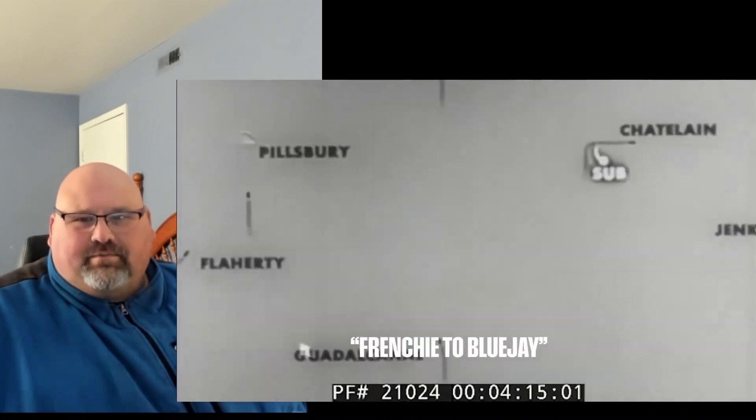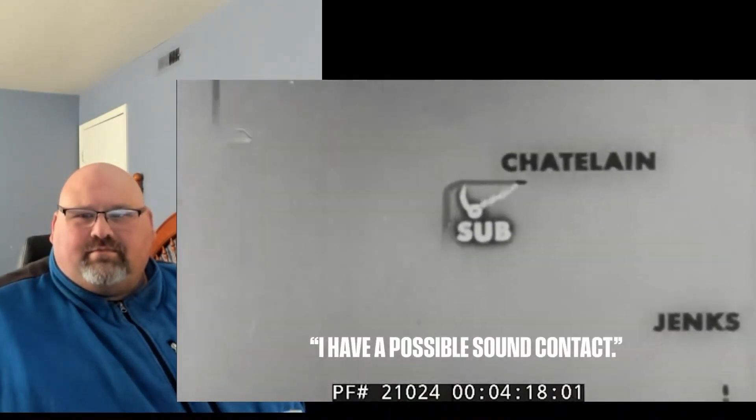June 1st, 1944 — Task Force 22.3 receives intel that there's an enemy submarine operating off the coast of Africa. That submarine would turn out to be U-Boat 505, and they headed to it immediately. This poor U-Boat had absolutely no idea what was coming, because at this point the task force comprised the flagship escort carrier USS Guadalcanal, as well as five destroyer escorts: the USS Pope, the Pillsbury, the Jinx, the Chatelaine, and the Flaherty. A destroyer escort at this point in time had one job: to destroy enemy submarines. This hunter-killer group was rolling up on this U-Boat — somebody's about to have a bad day.